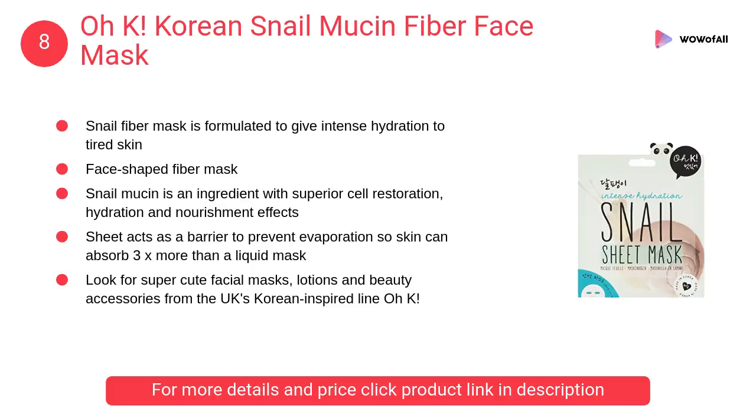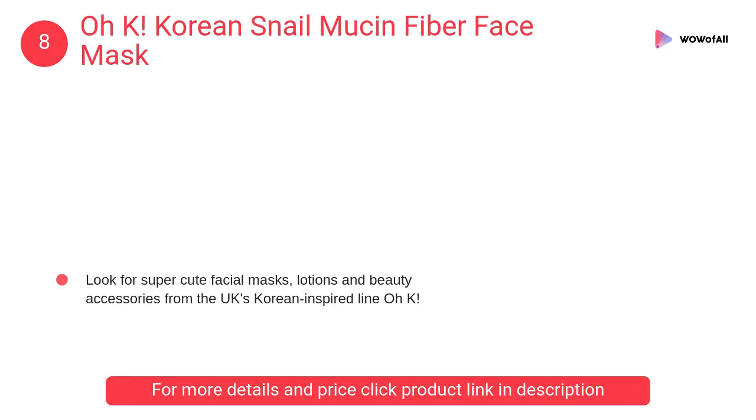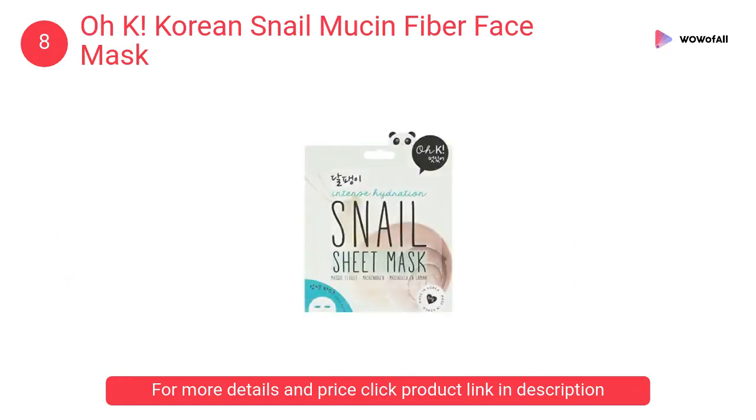At Number 8: OK Korean Snail Mucin Fiber Face Mask. It is formulated to give intense hydration to tired skin, leaving you feeling fresh-faced and glowing. Fiber masks are super nourishing.